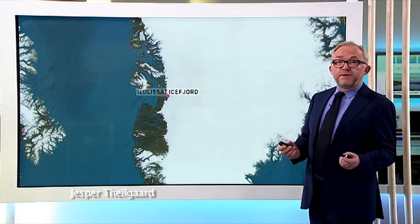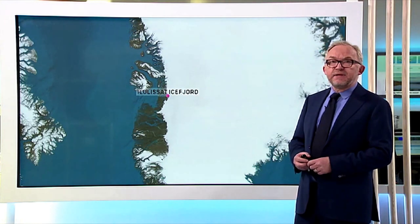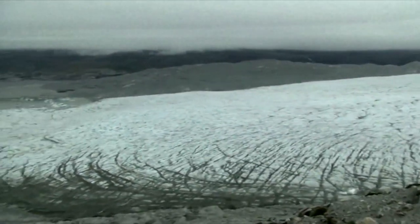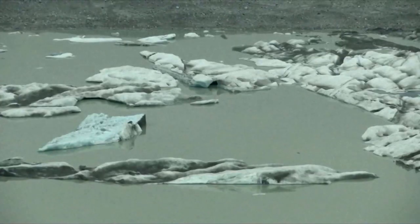Greenland's Ilulissat Ice Fjord is the sea mouth of the Sermeq Kujalleq glacier, one of the few glaciers through which the Greenland ice cap reaches the sea, from the interior out to the sea. The glacier is moving between 20 and 40 meters per day, making it one of the fastest and most active glaciers in the world.